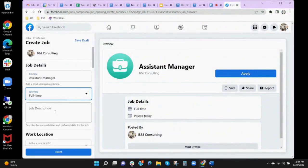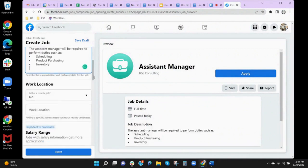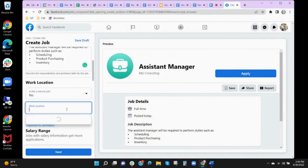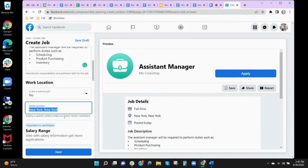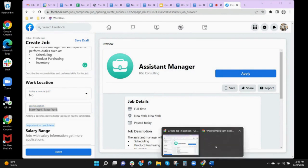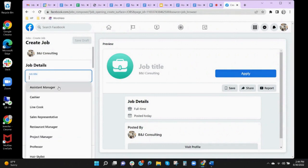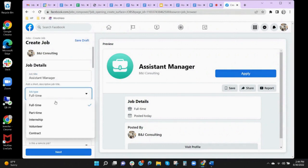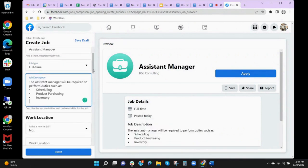Work location has two fields. The first lets you choose whether the job is remote or not, or is temporary due to COVID-19. If this job is remote but you have other positions that are on site, you will still have the option to place a physical location as a reference, including a company headquarters. If the job is in the office or hybrid, you should place the address where the applicant will work when they are in the office.